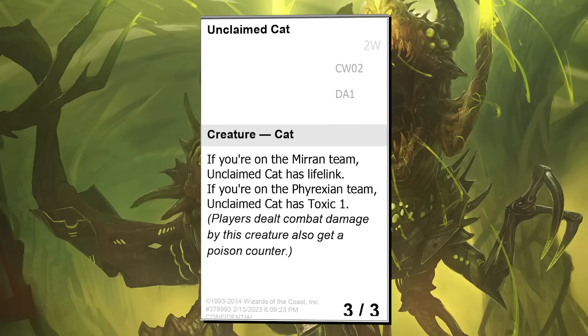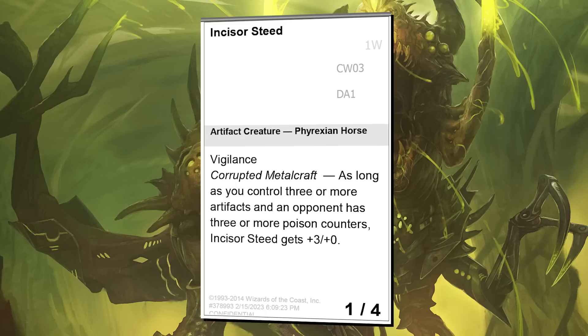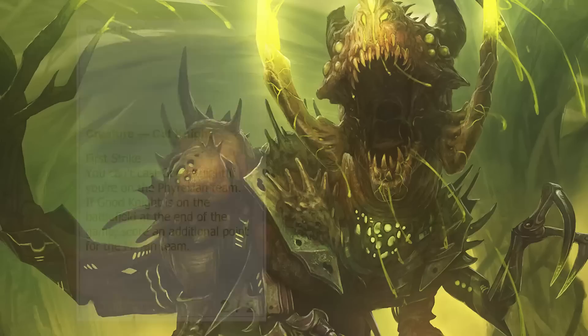Unclaimed Cat switches between lifelink and toxic depending on which side you're on. A 3-mana 3/3 with upside is a pretty good rate — on average, I tended to aim these cards on the slightly stronger side for Limited. After all, if these are the only places you'll ever be able to play them, I at least wanted some to make your deck. Another good representative of the wackiness here is Incisor Steed. This does the Mystery Booster thing of mashing up mechanics — it takes Corrupted and Metalcraft and smushes them together into this silly Corrupted Metalcraft idea. The name is a mashup of Incisor Glider and Chromesteed.